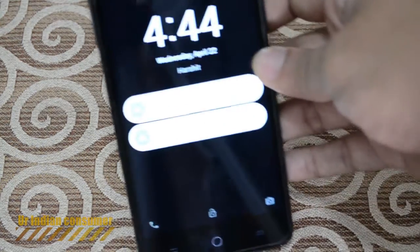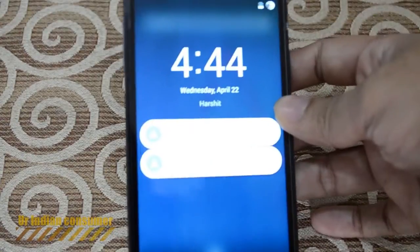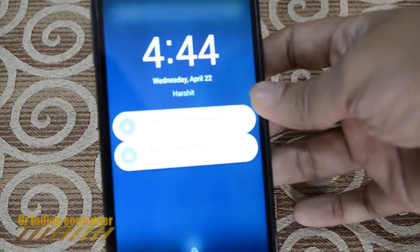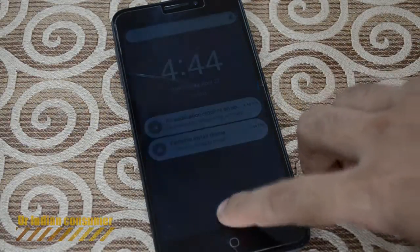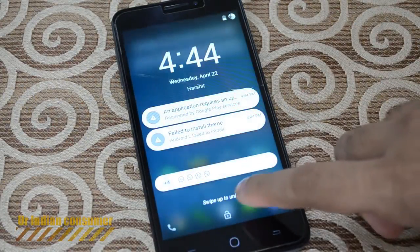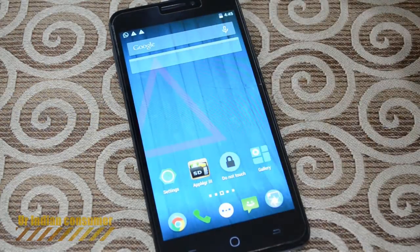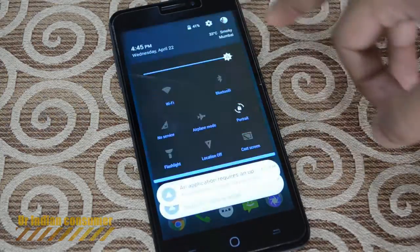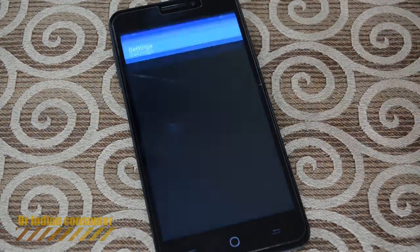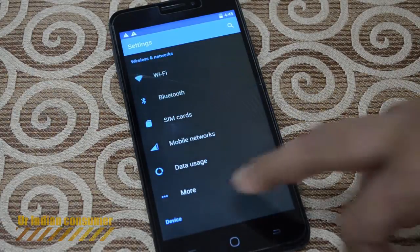The first visible change you see is the lock screen. The lock screen has changed — this is completely like stock Lollipop. You have to slide it upwards; previously you had to unlock it by sliding downwards. The taskbar has also changed, you can see the changed animation, and I'm also observing some lags on this cell phone.